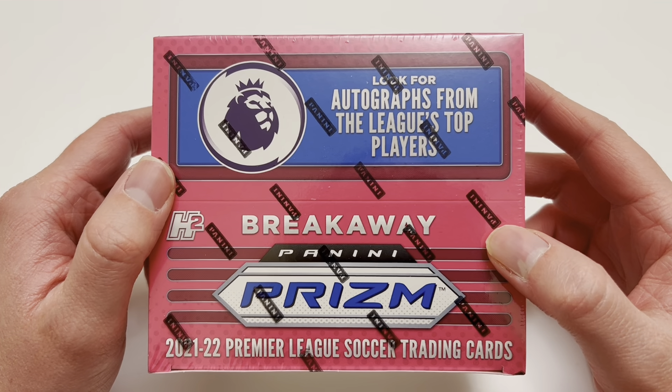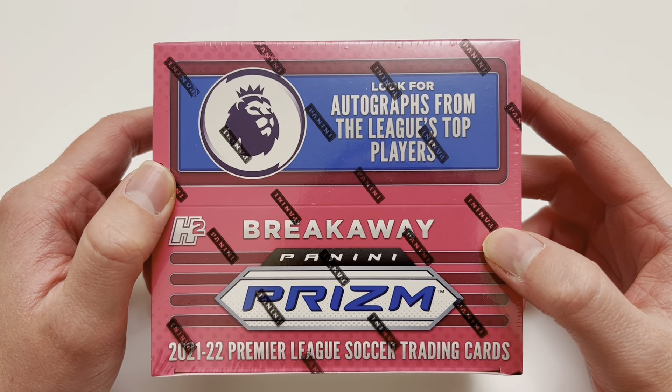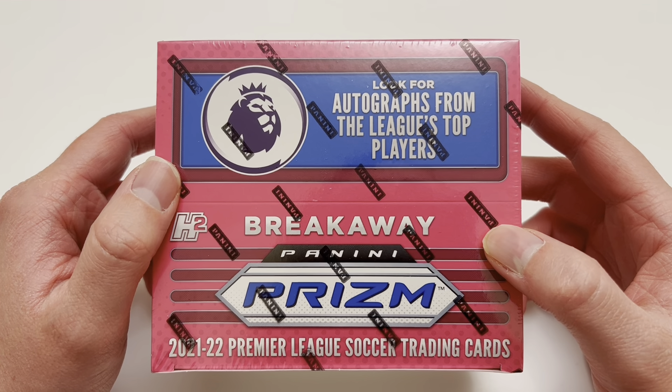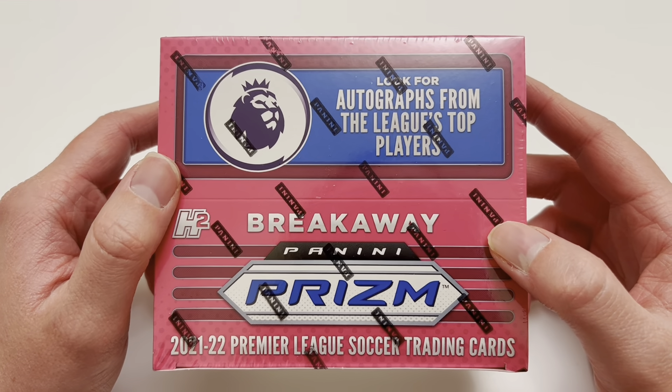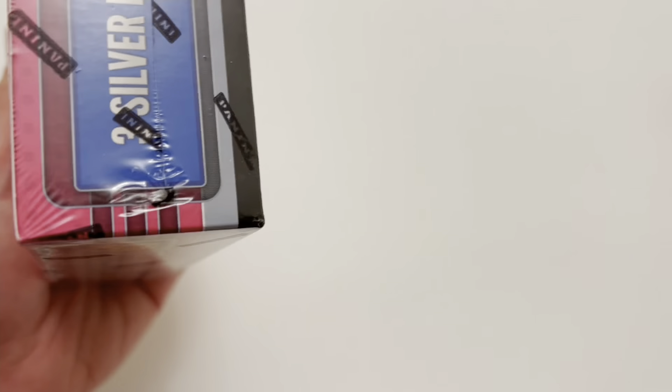I'm excited to get this one ripped. I didn't have the best of luck with my hobby box - I'll link it now - but it was a great product, a numbered autograph I hit on that one. For those new to Breakaway: it's different to the hobby product and contains exclusive Breakaway parallels. You have all the colours from blue numbered to 199 right down to those black 1-of-1 exclusive parallels - parallels you cannot get inside the hobby set. It's going to be the first time we're opening them on my channel today.